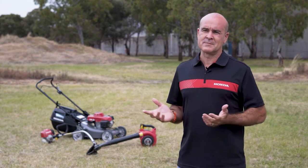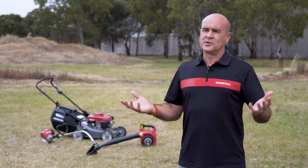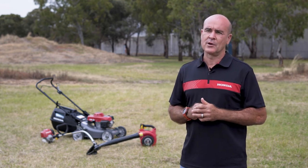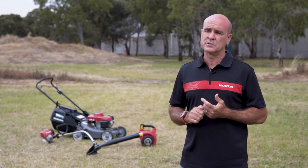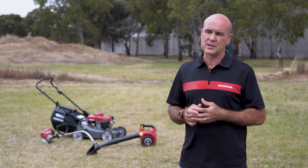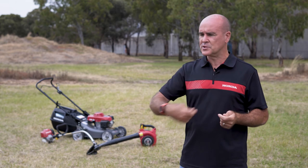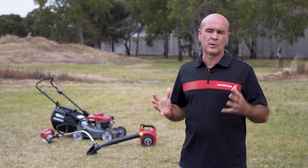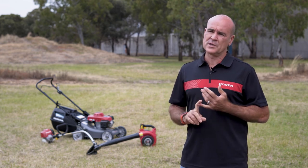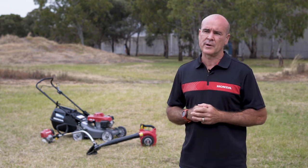Maintenance is a difficult question for a lot of people — you're time poor and it's the last thing you think of. For me, I always use Honda genuine oils. I do my air cleaners, which I think is one of the most important things — on my push mower, on my Versatool, I clean the air cleaner out every time before I use it. Other than that they're super reliable, but always check your manuals and your service intervals to get good longevity out of your product.